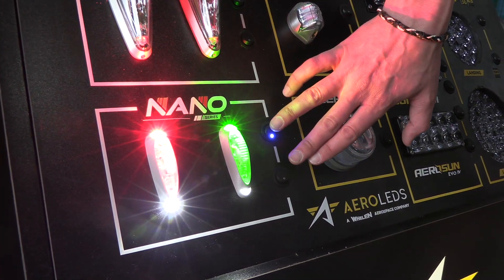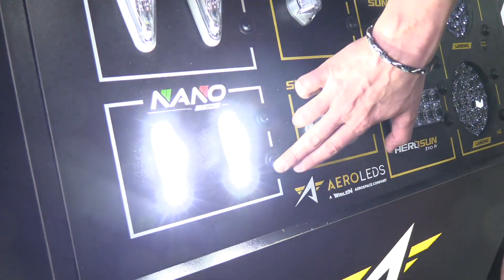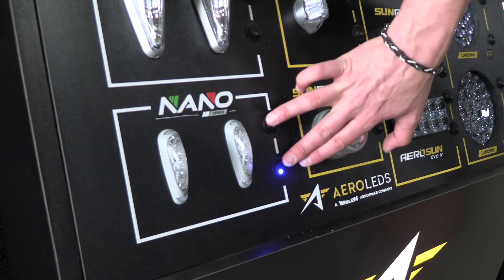Here at Sun & Fun 2025, we're very excited to release the Nano Series wingtip lights. It is the smallest footprint for a nav strobe position light on the market currently, weighing in at one and a half ounces per light.